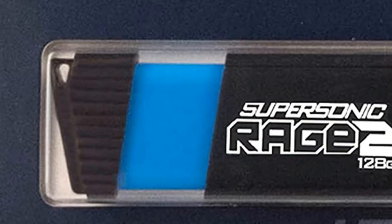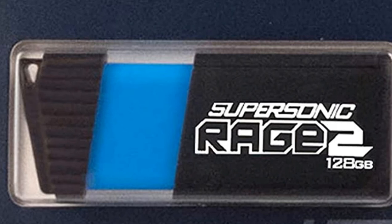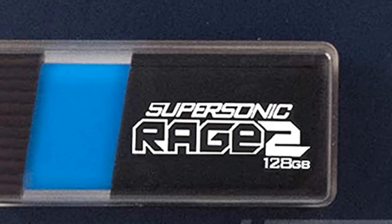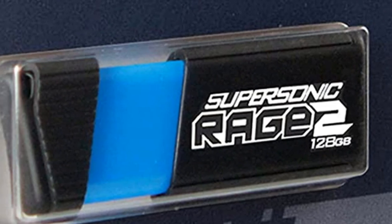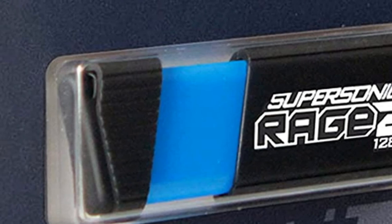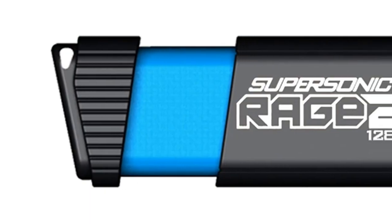Apart from all the internal specs, you want to be protected from the outside too — they've covered you with a rubber case that prevents against spillage and drops, so you're able to keep on keeping on even when fate gets in the way. And to protect your Mac, be sure to also check out our list of the best MacBook Pro cases.